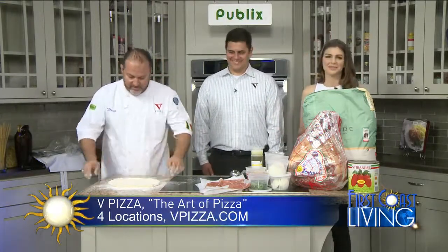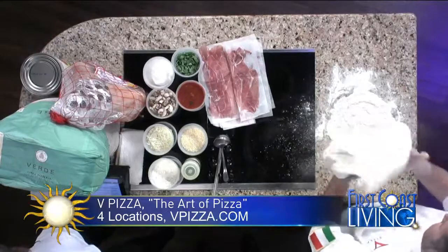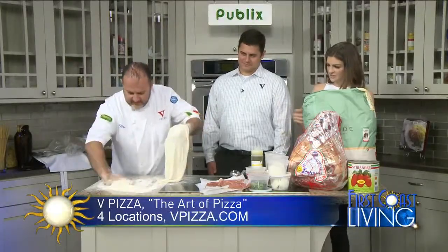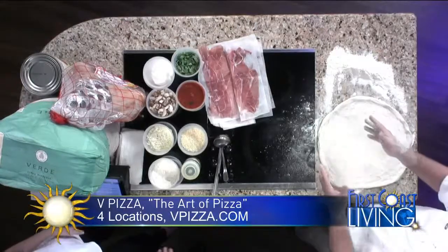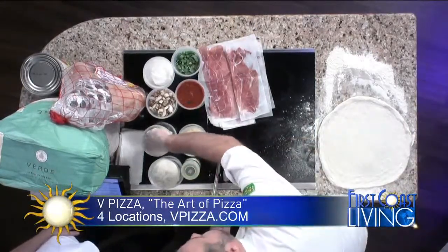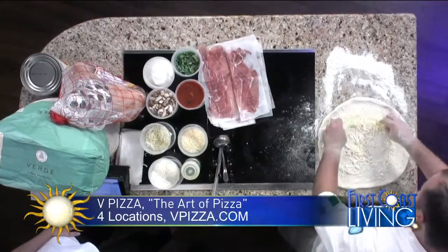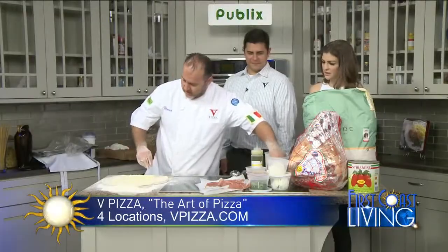Cornicione means the crust — sounds great, doesn't it? All you do is pat it down, lift it a little bit — it doesn't have to be perfect or look like it came from a factory. It has to be artisanal. Different from other pizzerias, we put the fresh mozzarella first — it's a low-moisture, low-fat mozzarella that we've selected.